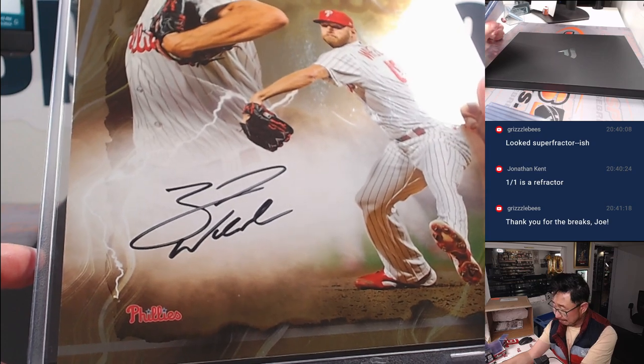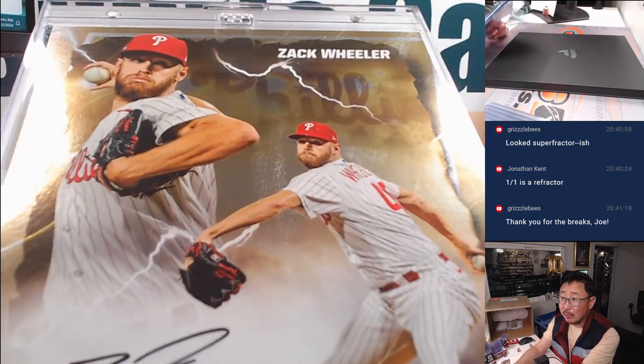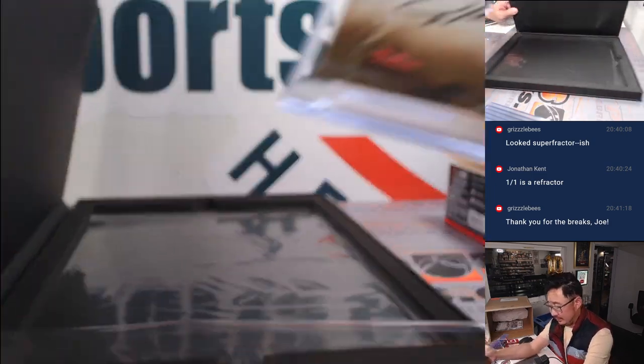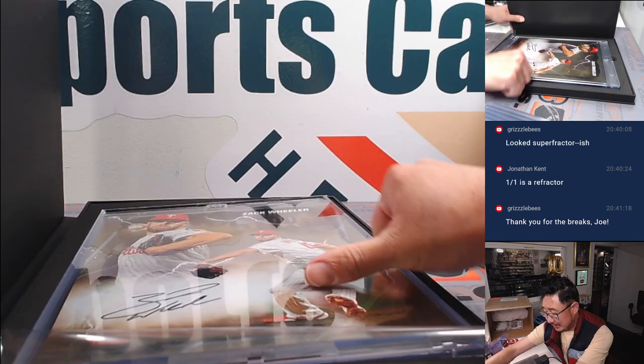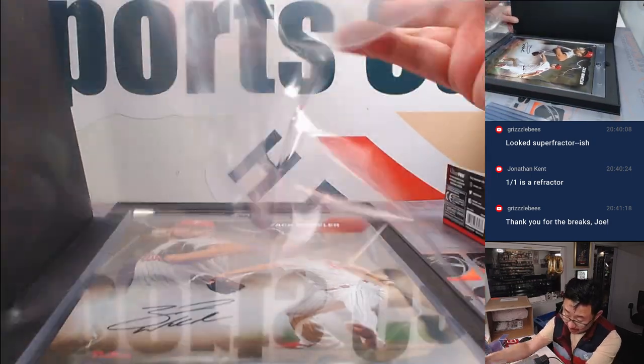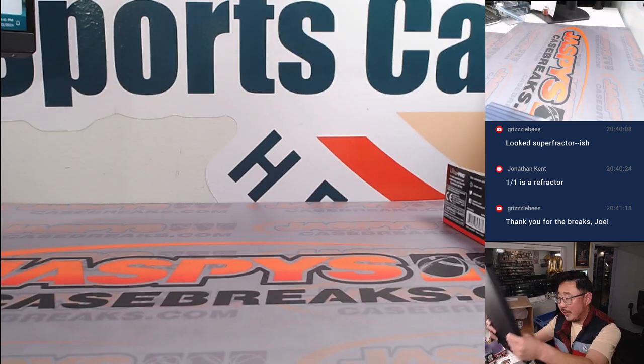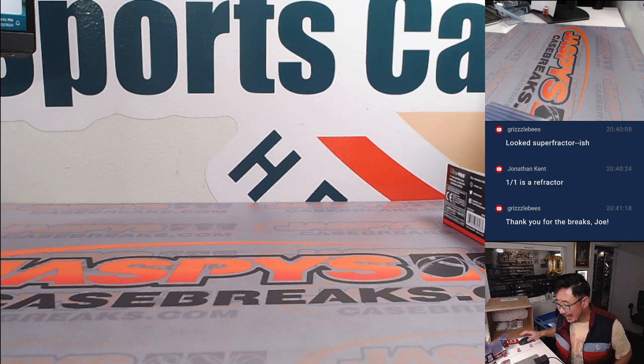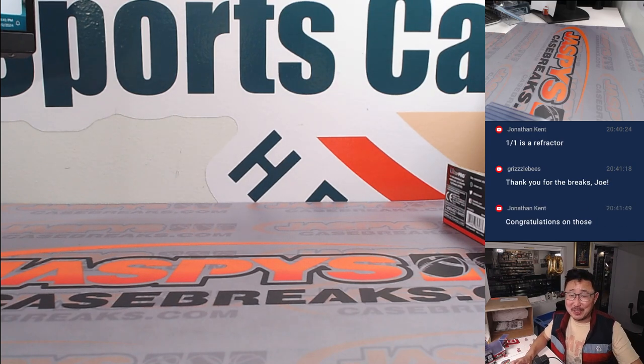Tenth and final one in our last case. Thanks everybody. Remember Teddy has personals of these at JaspisBreaks on Instagram tonight on Sunday — check it out if you want to get one all for yourself, guaranteed. Last one is going to be Zach Wheeler, another one for the Phillies. 36 out of 50. That goes to Coppola. Couple of Phillies for ya — couple of good ones at that. Zach Wheeler is putting together a really nice season this year too — some Cy Young level stuff. We'll see how it all plays out. Thanks for breaking with me everybody, especially on a Sunday night. I'm Joe and I'll see you next time. Time for the next baseball break. Bye bye.